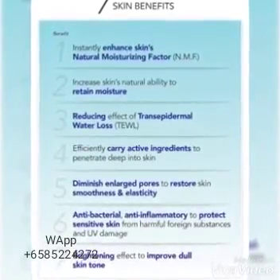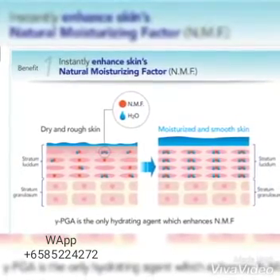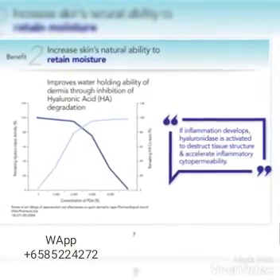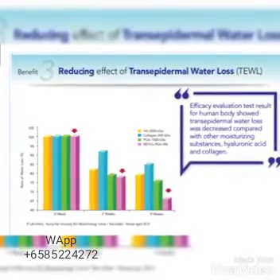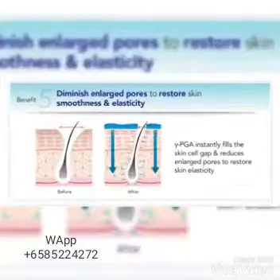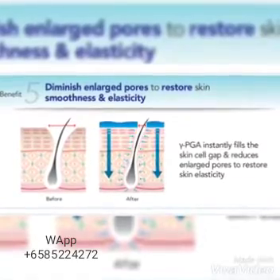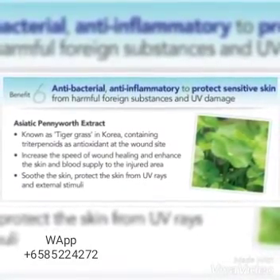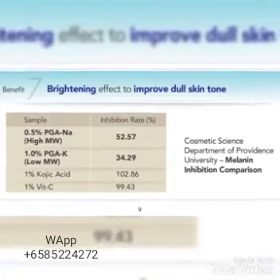Bior has seven skin benefits. First, Bior can instantly enhance our skin's natural moisturizing factor. Second, it helps to increase our skin's natural ability to retain moisture. Third, it helps in reducing the effect of trans-epidermal water loss. Fourth, Bior efficiently carries active ingredients to penetrate deep into our skin. Fifth, Bior diminishes enlarged pores to restore skin smoothness and elasticity. Sixth, Bior helps with antibacterial and anti-inflammatory protection to protect sensitive skin from harmful foreign substances and UV damage. Seventh, it also has a brightening effect to improve dull skin tone.